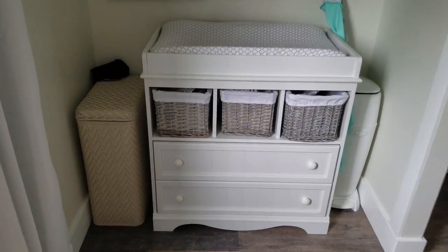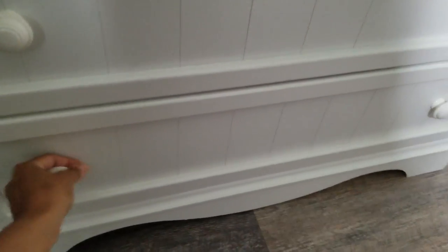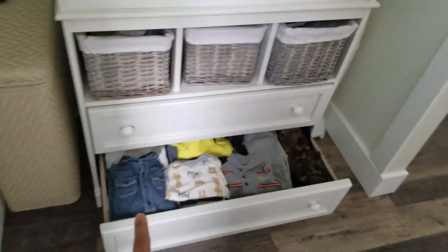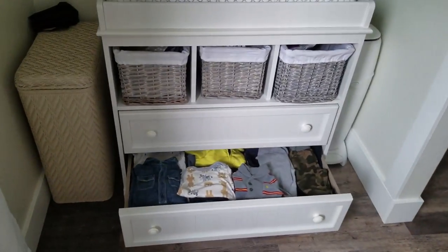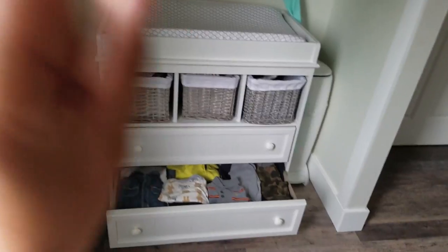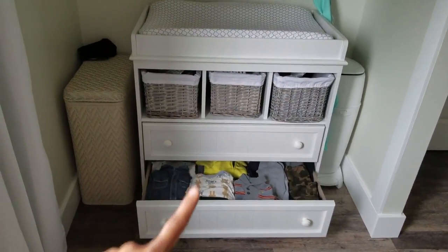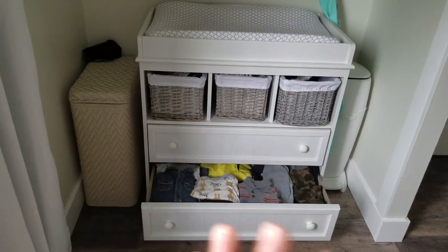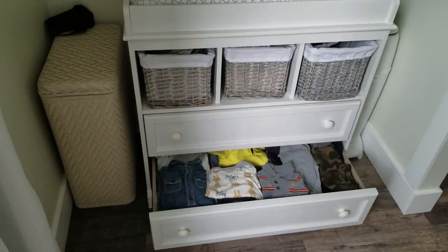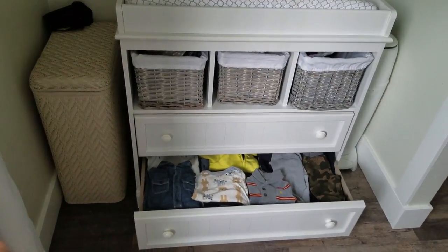So here we have a basket — I'll start from the bottom up. I got this change unit at Walmart for just over a hundred dollars. But if you try to get this exact same change unit from Babies R Us, it is no joke like a hundred dollars more. So definitely do your research — I think it's called South Shore; I forget exactly what the name is, but I'll link it down below.